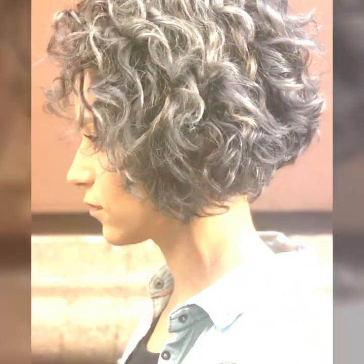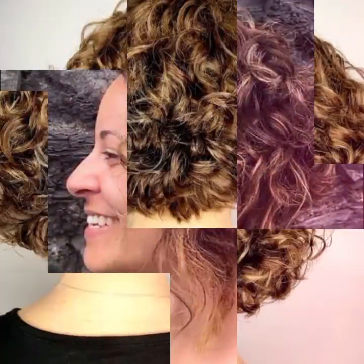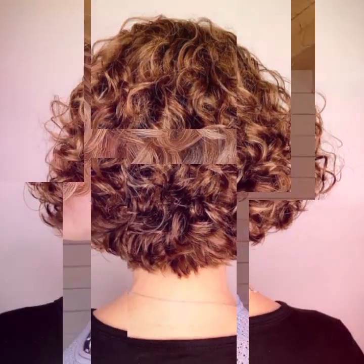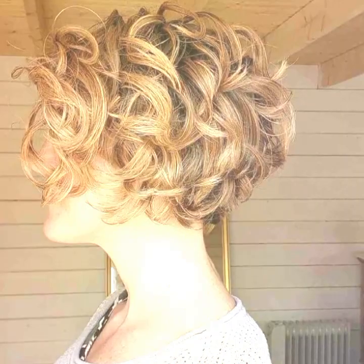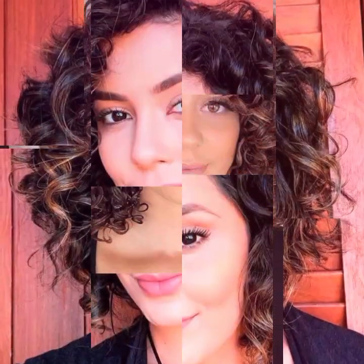You can curl your hair with a straightener — you don't need a curling iron to create curls. Simply clamp a section of hair with a straightener and twist it away from your face, then pull it through the straightener. This will create a natural looking curl.